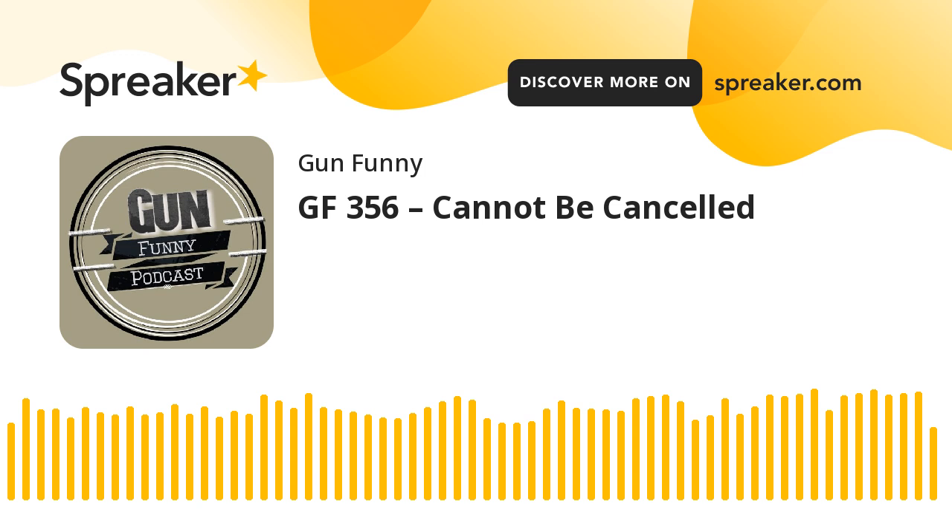Don't forget to find something in their web store — they have a lot of cool stuff. Use the code GUNFUNNY15, all one word, and you'll get 15% off your entire order.